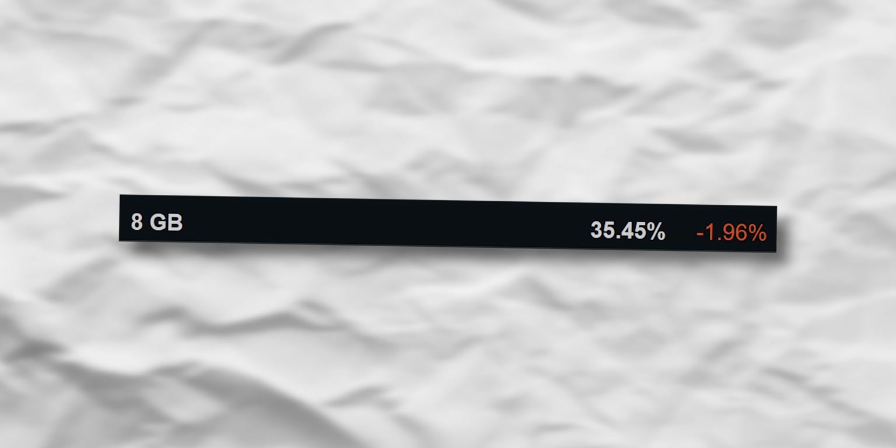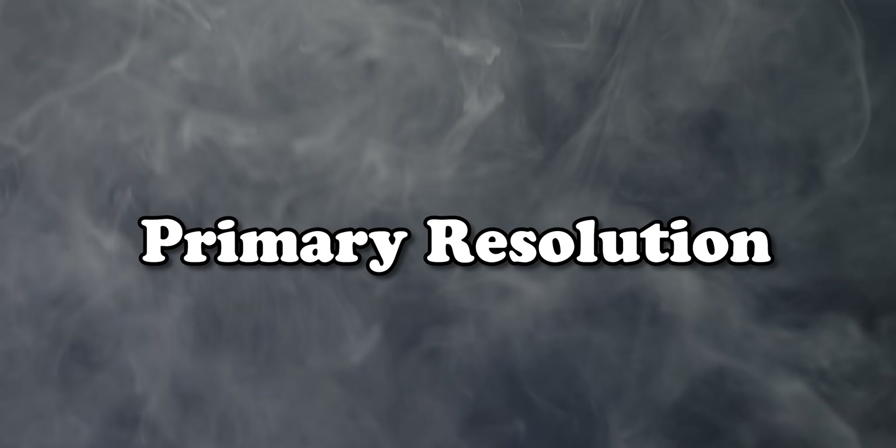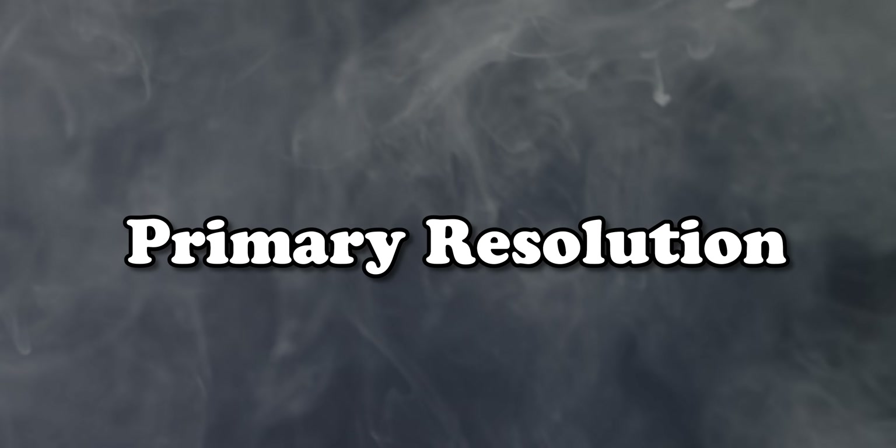For VRAM, 8GB is the most popular. One curious stat: 0.66% of users still have 128MB of VRAM, which, while small, is a higher percentage than expected — likely due to iGPUs being counted.